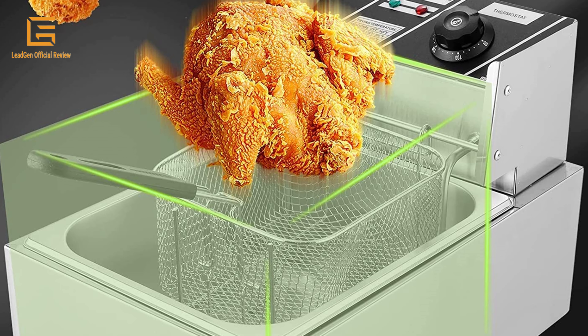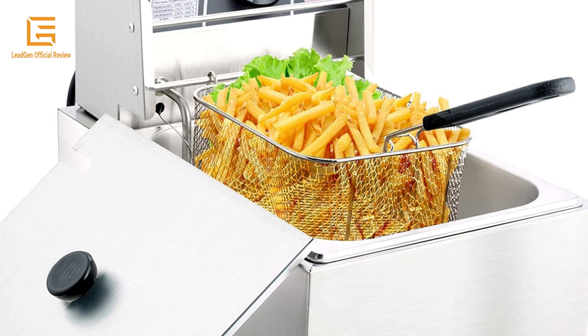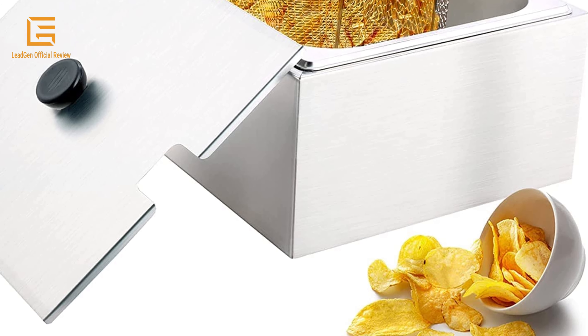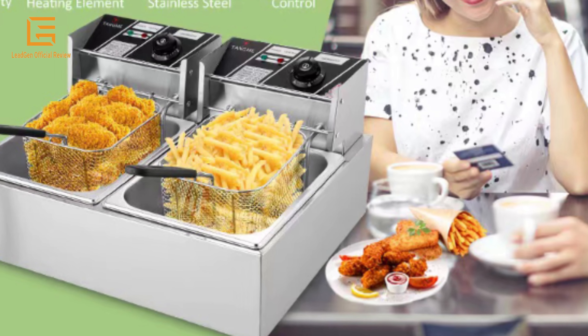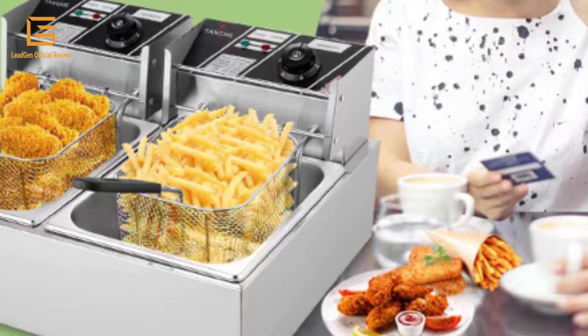The temperature knob controls the tank so you can choose the right temperature according to the food. The basket includes hooks for easy, mess-free draining. The lid protects against boiling oil splashing and safely covers the oil when not in use. The fryer basket with plastic handle protects your hands from scalding and brings safe and easy operation.